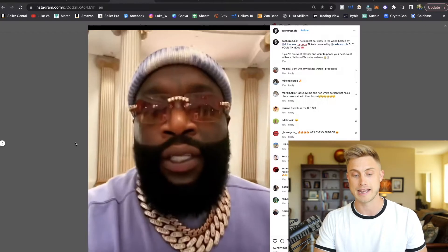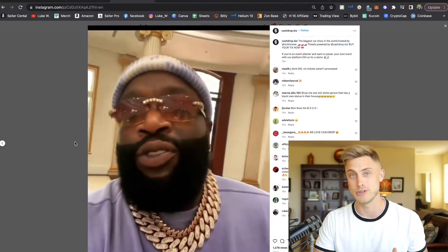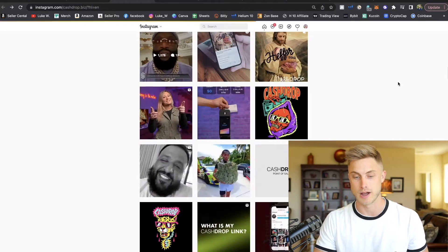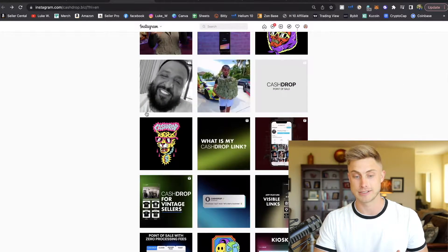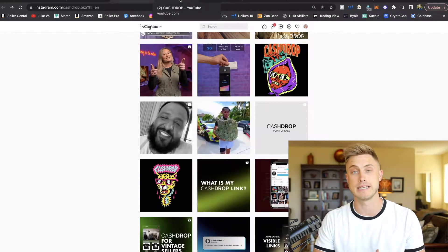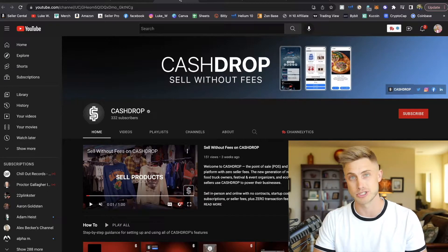They have over 88,000 followers, and even big names like Rick Ross have used CashDrop to set up ticket sales to a really cool car show he was putting on. That's not to mention different celebrities as well — DJ Khaled's there — and they've really had a lot of publicity in getting a business model out there for young entrepreneurs to set up with literally no money down at all.